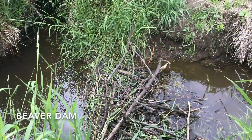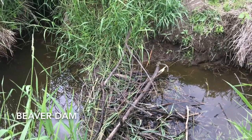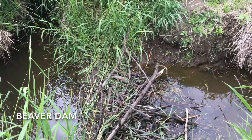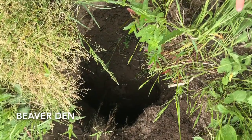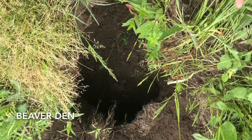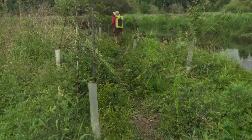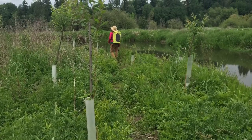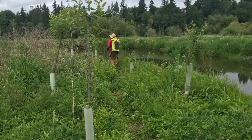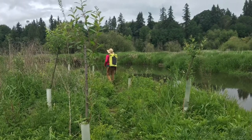Here's a little beaver dam that we found on one of the side channels to Salmon Creek. I can see a couple of our willow cuttings in the mix there, but that's okay — we know that the wildlife are going to use these plants as part of their habitat. We definitely plant extra knowing that some will be taken by beaver or deer. You can see Sam is walking along the edge here, passing by some of the plants that we've put protective coverings on so that the beavers don't actually chew them down.